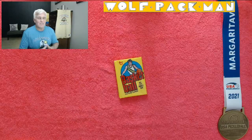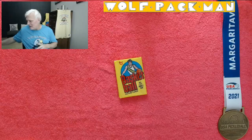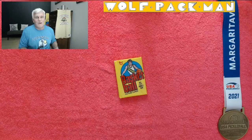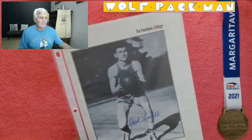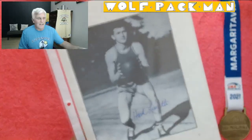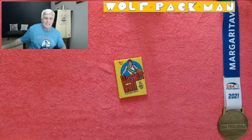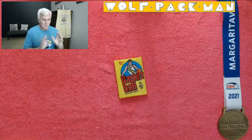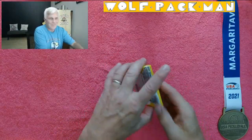He led the NCAA Division I in scoring two years in a row back in the 30s and was a three-time consensus first-team All-American. You might not even know him after I show you this autograph, but he's someone worth looking up on Wikipedia. His name is Angelo Giuseppe, a.k.a. Hank Luisetti. There's his autograph — I got it back in the 1990s. Think about it: we just take the jump shot for granted, but back in the 30s everyone used two-hand set shots, and here he was jumping up in the air and shooting.